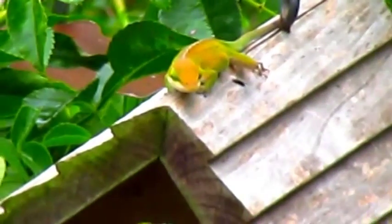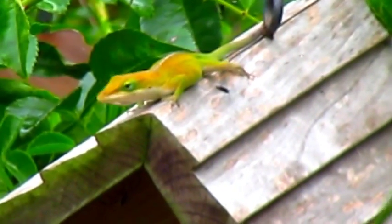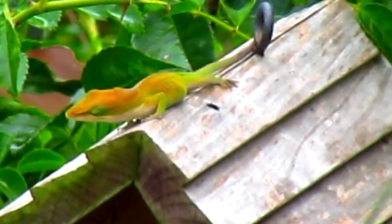Hello, everyone. Thanks for joining me. Welcome to Reptile Ridge. We begin this episode with a visit to the garden, where I find Rosie, the Anoli.